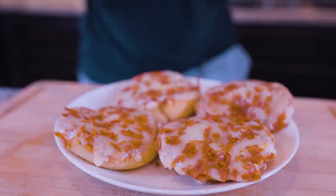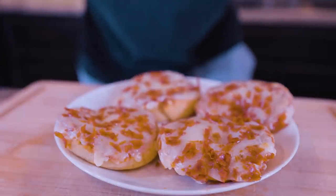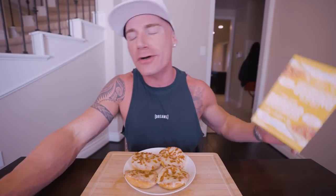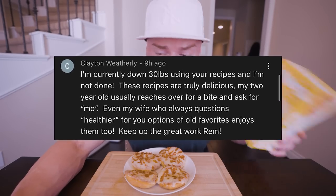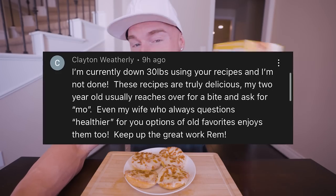We are dealing with pizza so I want to eat this ASAP. It is time to give away the best tasting protein bar in the world — the Anabar. The giveaway winner for a free box from the last video is Clayton Weatherly, with the comment: 'I'm currently down 30 pounds using your recipes and I'm not done. These recipes are truly delicious. My two-year-old usually reaches over for a bite and asks for more.'